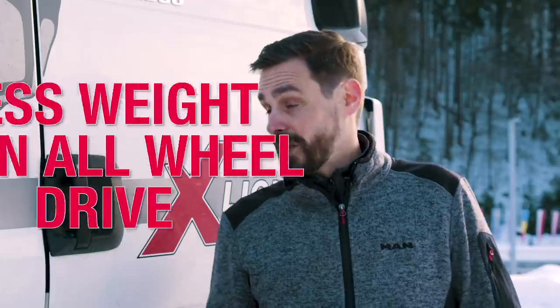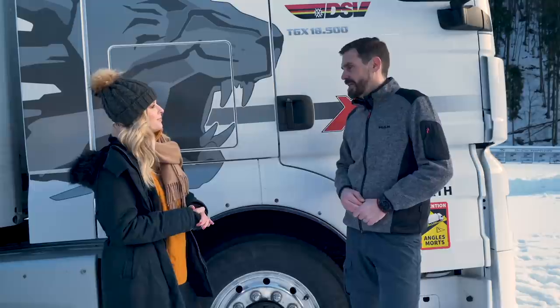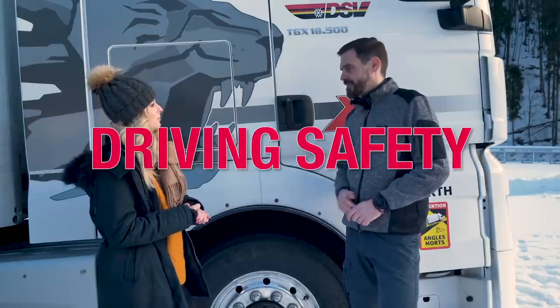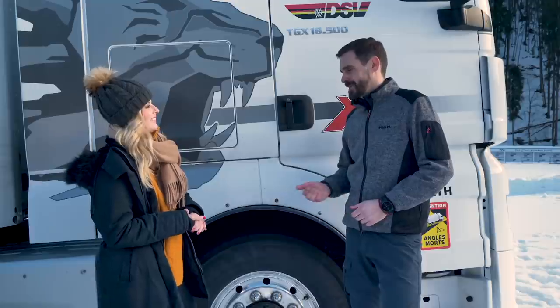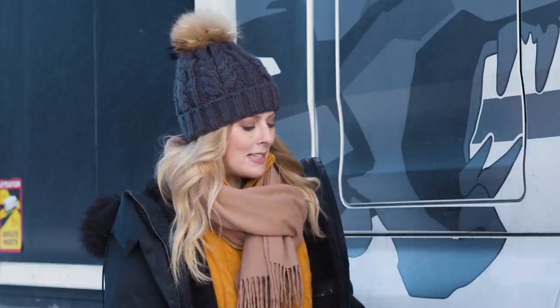Are there any more benefits? A mechanical all-wheel drive has heavier mechanical components, so there's a weight advantage with Hydrodrive. Driving safety is of course another advantage. And as we said before, the fuel consumption benefit. Thank you so much for giving me this overview about this amazing technology.